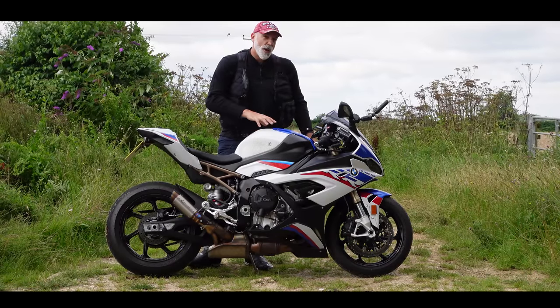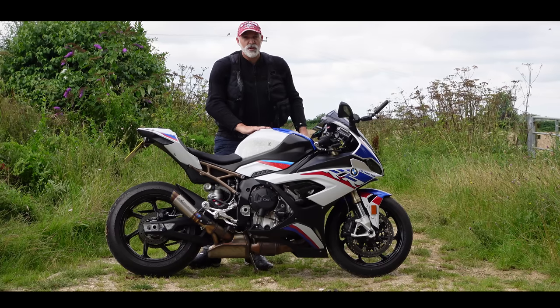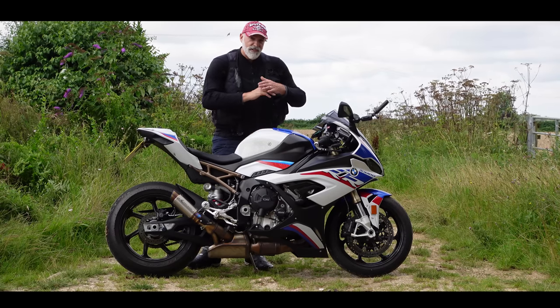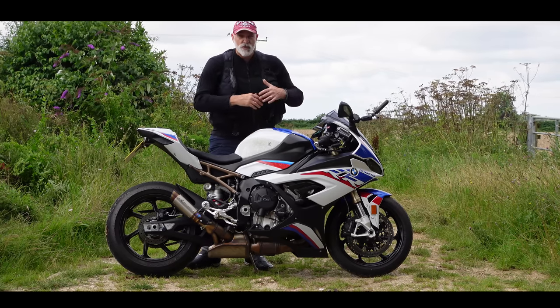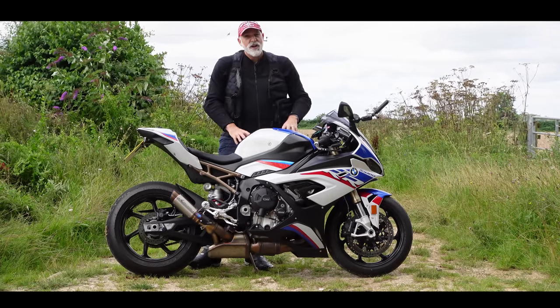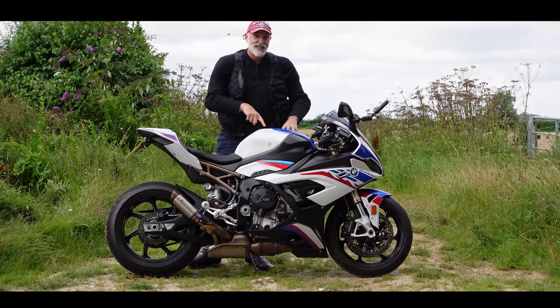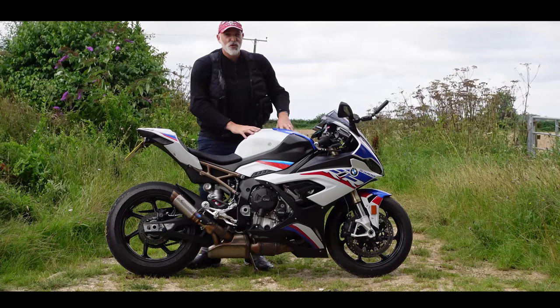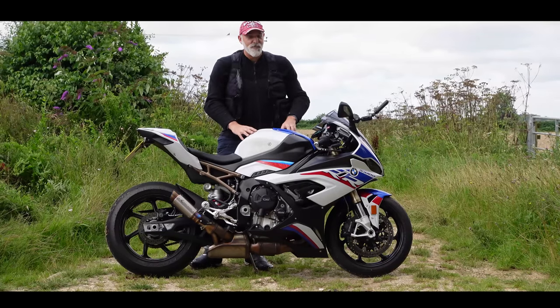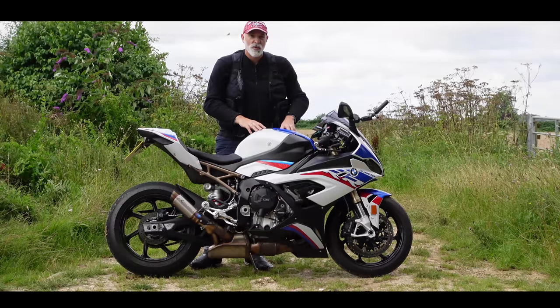Today I'm going to be giving you an update on the BMW S1000RR M Sport I've had from BMW for the last three months. I've done various track days on this machine, I've done road miles, I've done some modifications to it. It's time for a mid-term update on this amazing bike. I've been a little bit short on content on this machine so it's about time I gave you a big fat update on how I'm getting on with it.